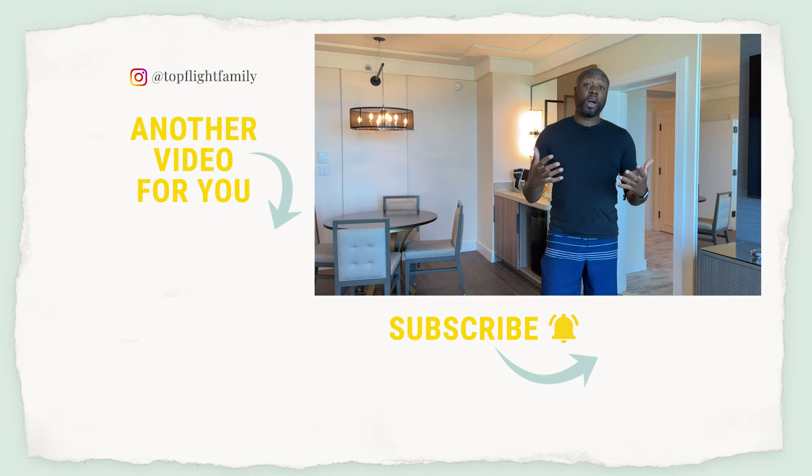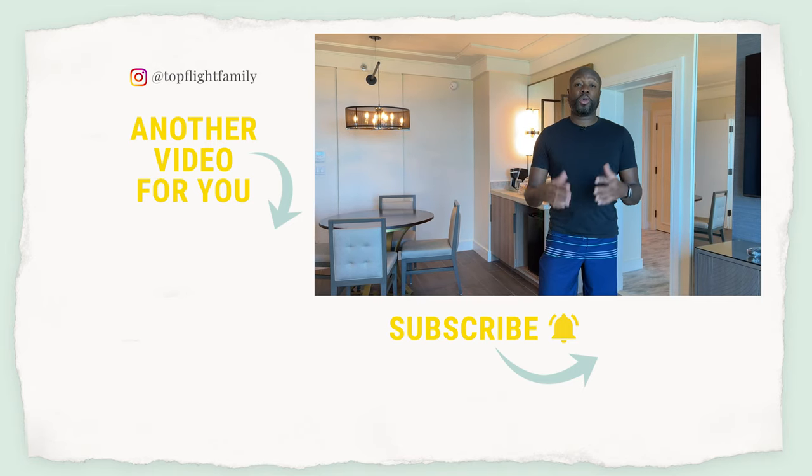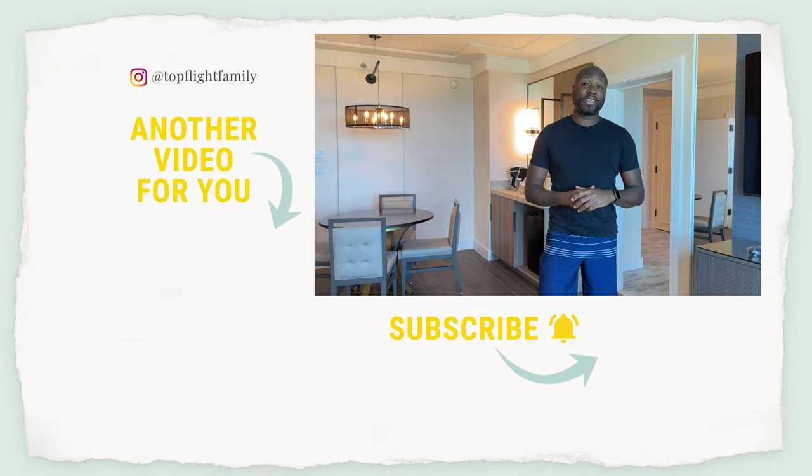If you want to see a full vlog of our stay here in Atlantis, just click below and you can see that. We'll see you soon, guys — thanks a lot.